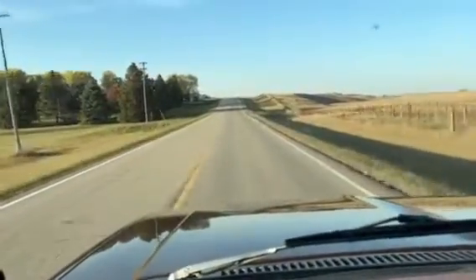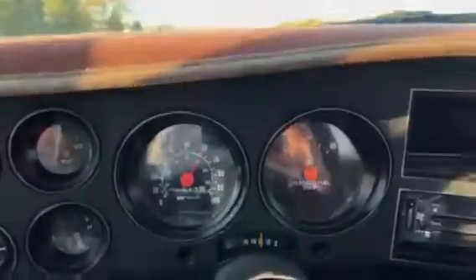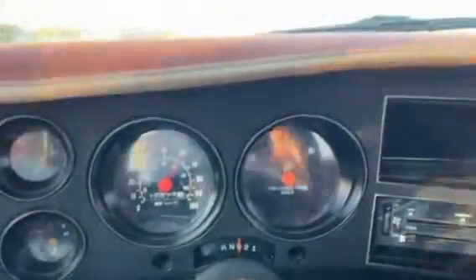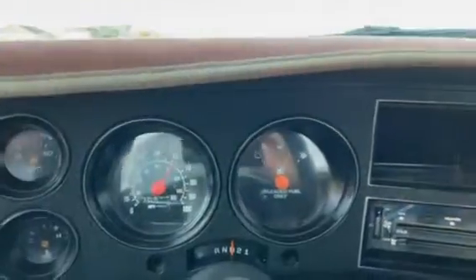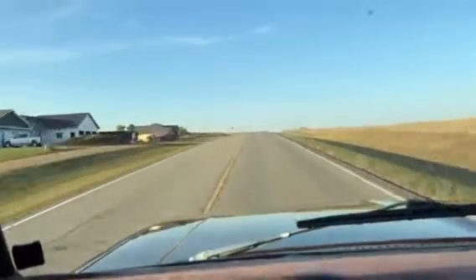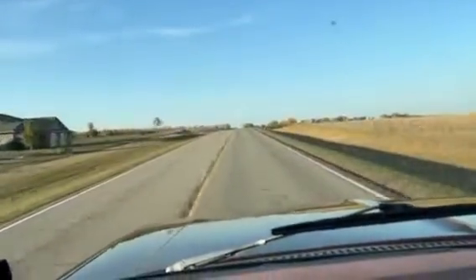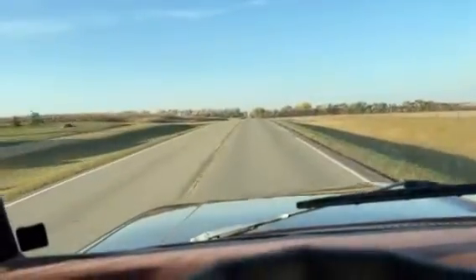Hi, this is Dirk from B&B Auto Sales. I'm out driving our '81 Chevy C10, going about 60 miles an hour. You can see your fuel gauge. Let me hear the stereo in the background. On my running video I couldn't get the fan to work — it was just a loose connection on the heater fan — because it is working now. Everything works on the truck and this thing drives great.